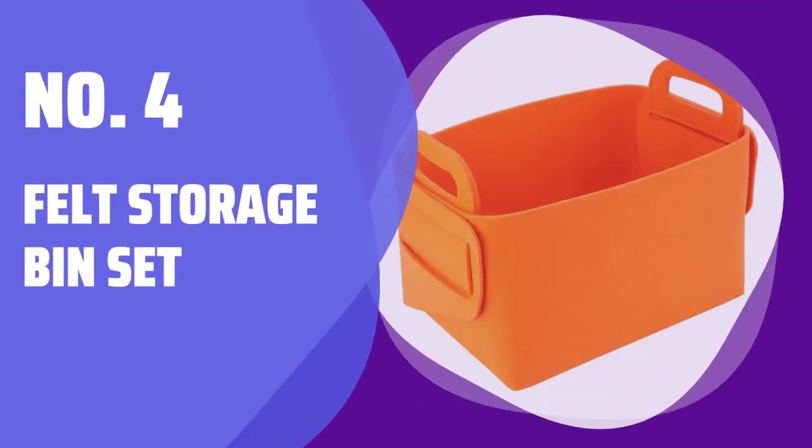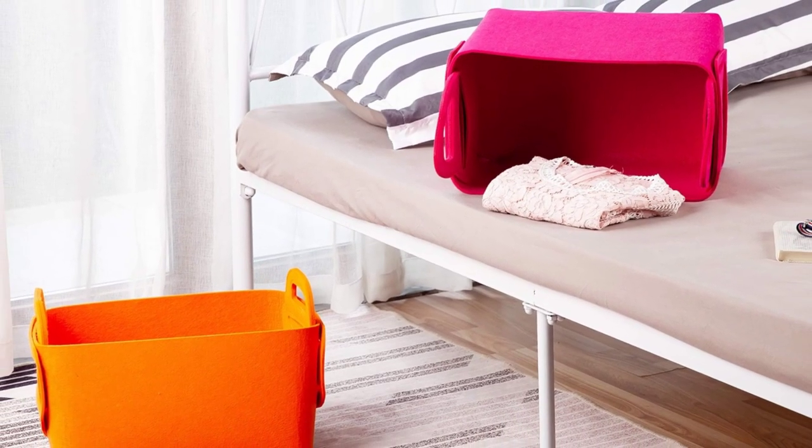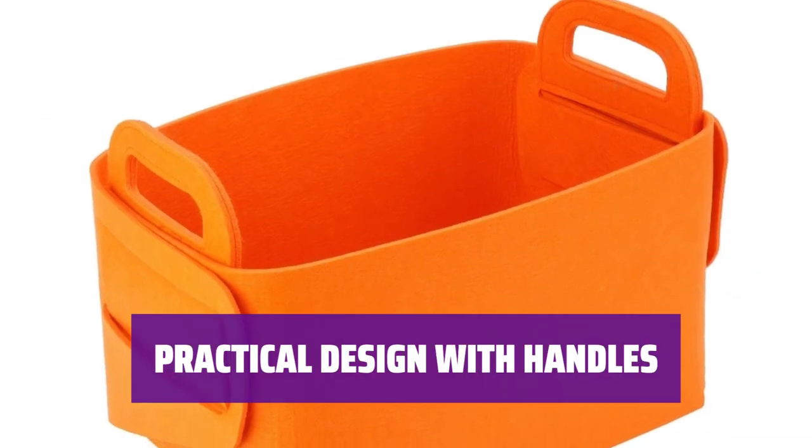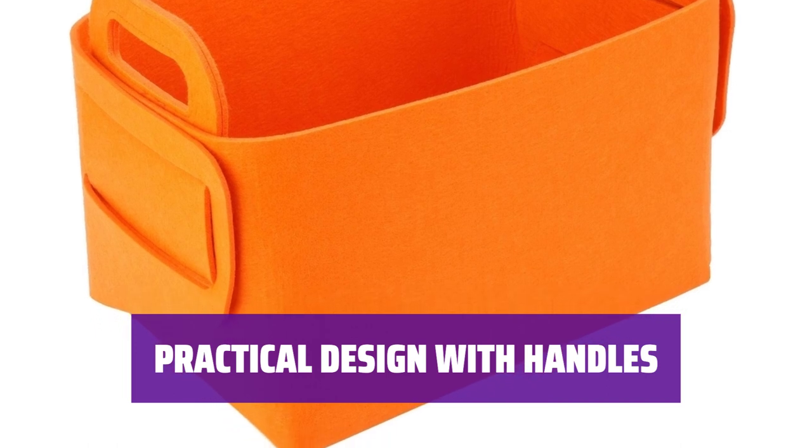Number 4: Felt Storage Bin Set. The storage bins are made of soft yet sturdy felt polyester, ensuring they last a long time. The baskets have handles on both sides for easy moving and transport, making them convenient for everyday use.